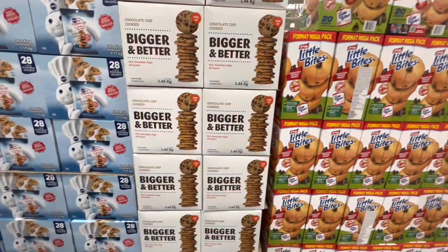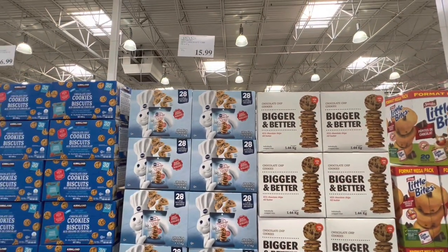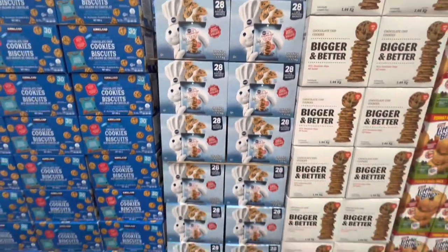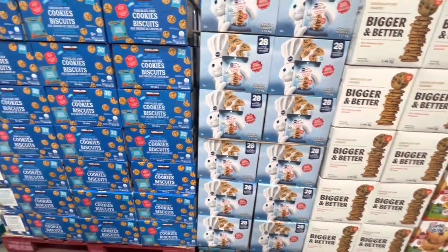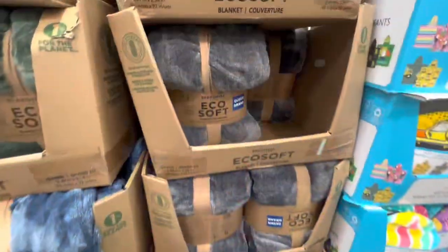Those Little Bites are peanut free, so they are school safe. Some more cookies — the Pillsbury one. They also have the Kirkland option for chocolate chip cookies at $16.99.